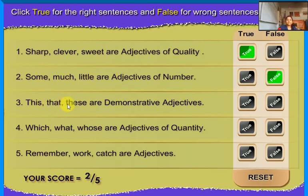This, that, these are demonstrative adjectives — True. Which, what, those, whose are adjectives of quantity — False. Remember, work, catch are adjectives — False.